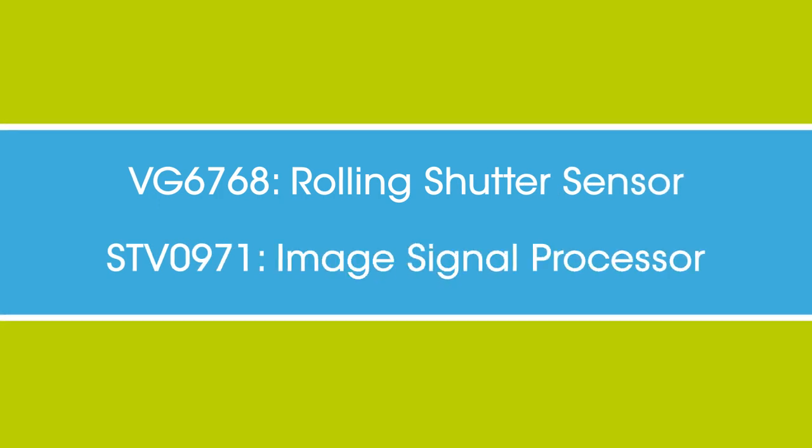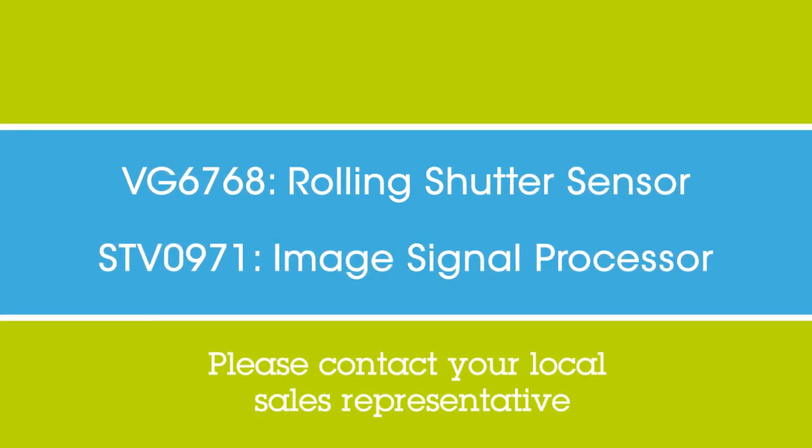These automotive camera chipset solutions are now available at STMicroelectronics.